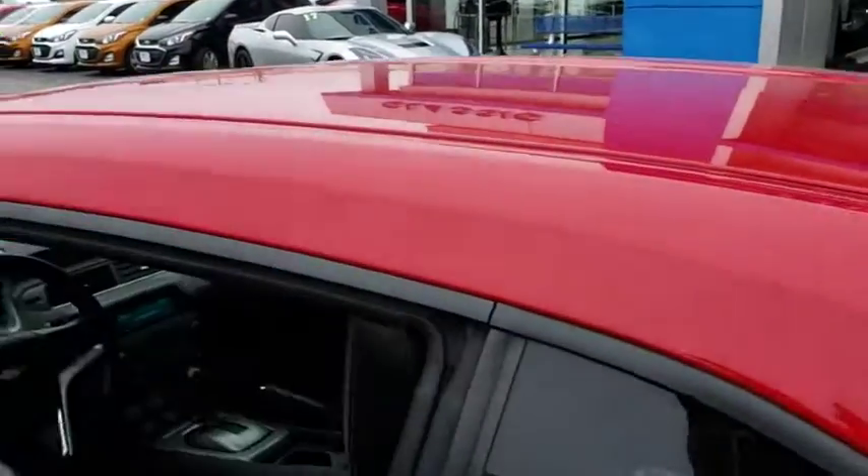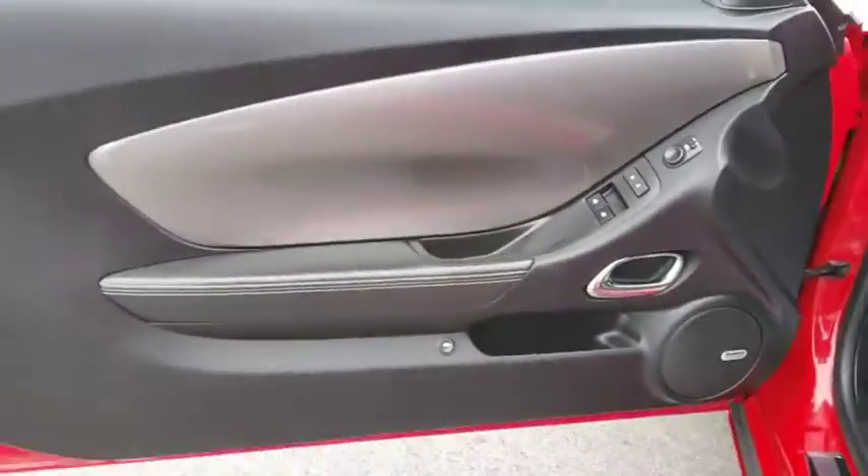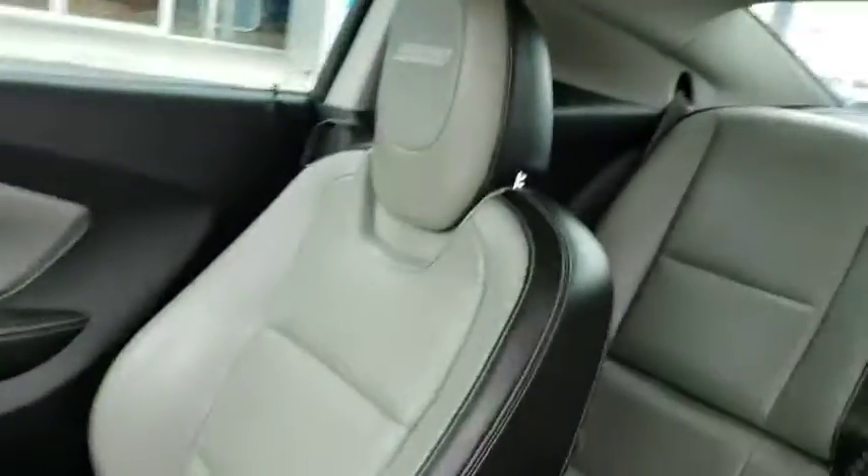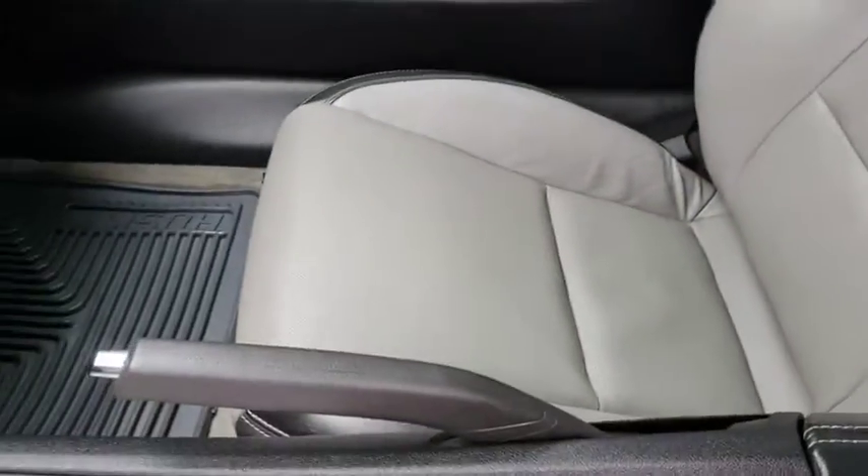Bluetooth, power steering, adjustable steering wheel, four-wheel disc brakes, floor mats, cruise control, aluminum wheels, auto-dimming rear-view mirror, premium sound system, AM-FM stereo with CD player and MP3 WMA capability.